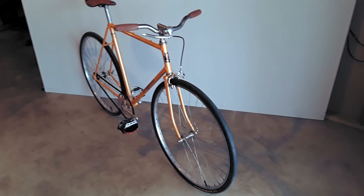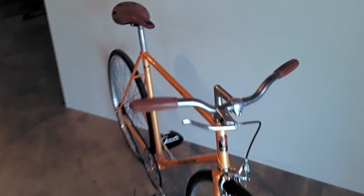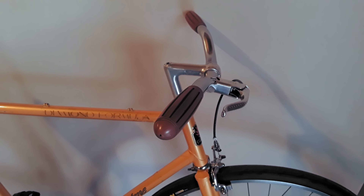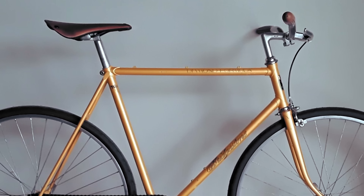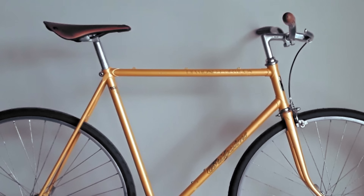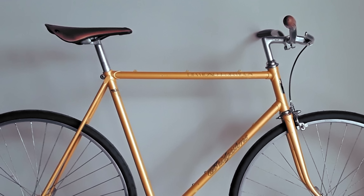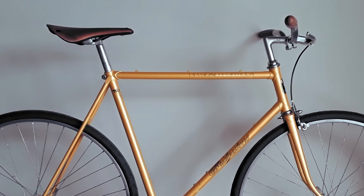The bike comes equipped with some new and some old components to strike that fine balance between fun, reliability, and cost. The bars are a set of Nitta B269 risers in an extra-medium width of 50 centimeters, finished with vintage-style brown leather grips for class, with a wallet-friendly made-in-China stamp. The bars are attached to the SR threaded stem that came standard on the bike, with generous amounts of rise for a saddle-to-bar drop of roughly zero, making this ultimate fixed gear conversion one comfy cruiser.